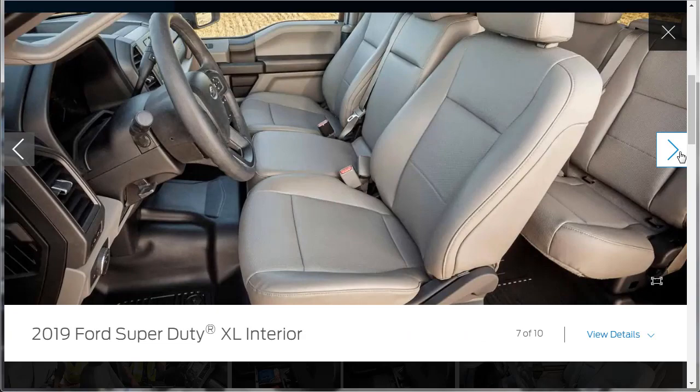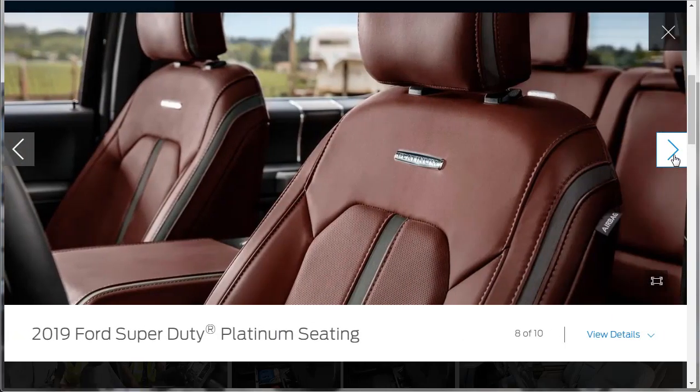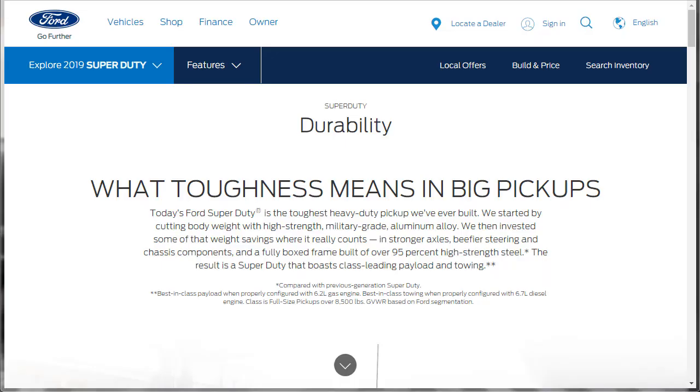Here's the Ford Super Duty XL interior — it doesn't even have rugs, just a rubber floor. Here's the Platinum seating. There's the 8-inch productivity screen with analog gauges — speedometer, tachometer — plus what looks like a digital display. These gauges for oil pressure, coolant, fuel, and boost pressure all look digital. The last photo shows the Platinum interior, which is not the highest trim level — the Limited is. I think we saw enough of the gallery photos.